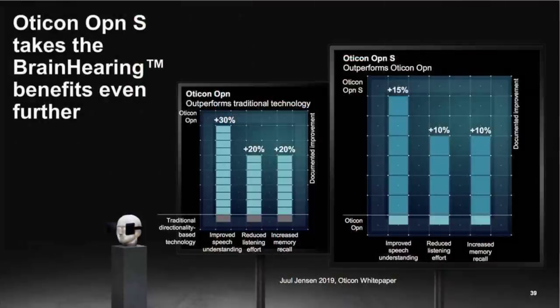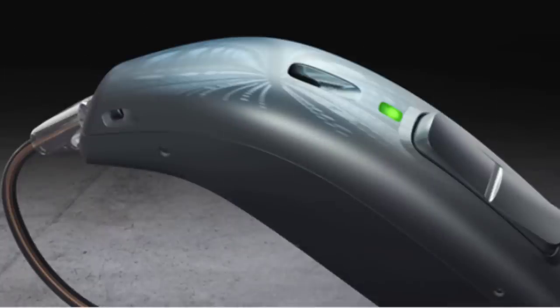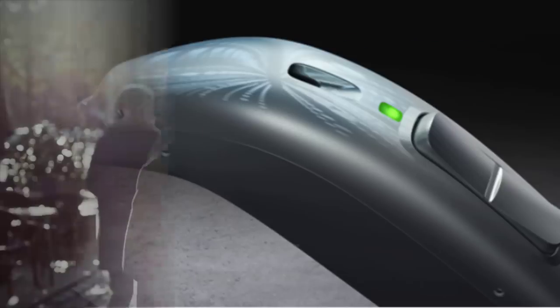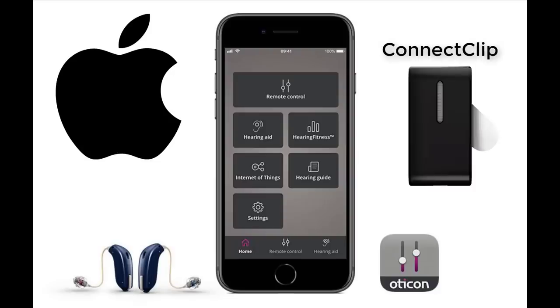Among the improvements were the new Velox S chip, which resulted in an additional 15% better speech understanding, 10% reduced listening effort, and 10% better memory recall than their original Open devices. The feedback control has been greatly improved by utilizing the Open Sound Optimizer and its breaker signals, which prevent whistling before it starts. The Open Sound Booster maximizes speech understanding from in front of you in a noisy situation. The Oticon Open S can connect directly to Apple products for audio streaming, but requires an Oticon Connect Clip to stream from an Android device.